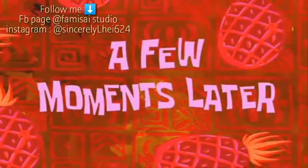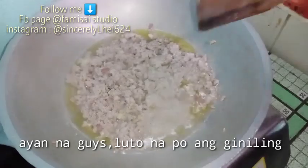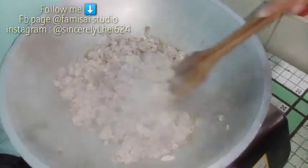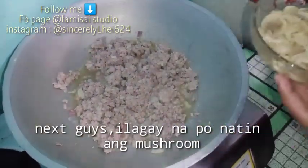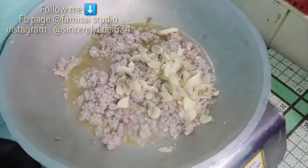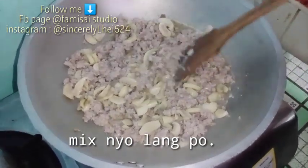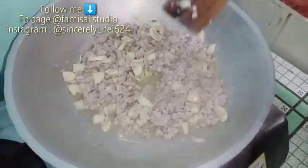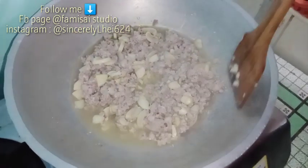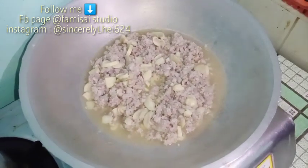A few moments later — after ng ilang minutes, ito na siya, luto na po siya guys. Next, ilagay po ang ating mushroom. Pwede rin po kayo gumamit ng cream of mushroom kung hindi kayo mahilig kumain ng as-in mushroom. Pero ito favorite kasi namin. Halu-haluin nyo lang guys, tapos takpan po muna natin para maluto ng mabuti yung ating giniling at mushroom.